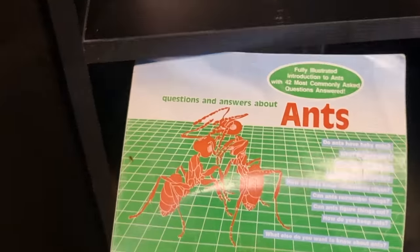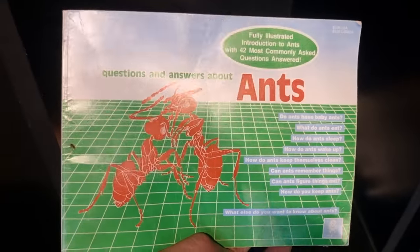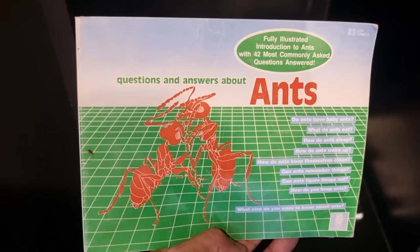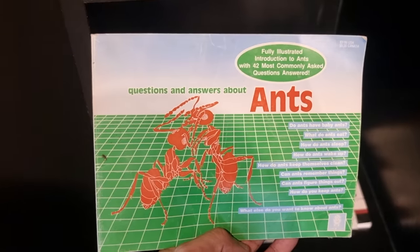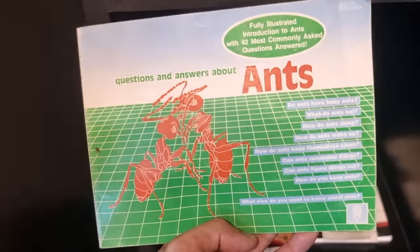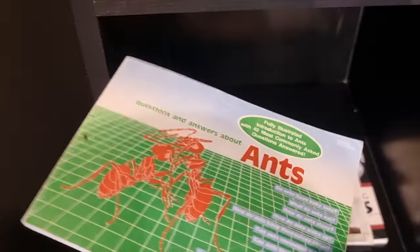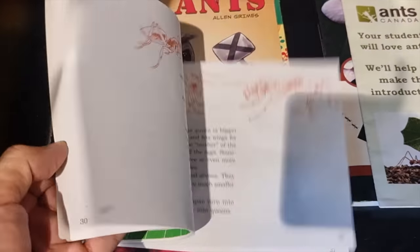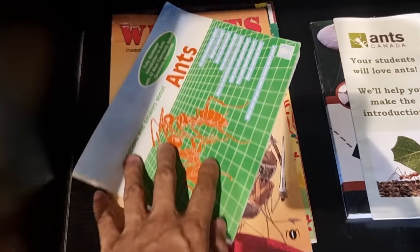This here is not ants, but it happens to be the book that got me into ant keeping as a kid, which pretty much started this whole ant craze for me. It comes with the Uncle Milton ant farm that a lot of us started the hobby with, and it basically has everything you need to know about ant keeping. It's really great — taught me all the basics.